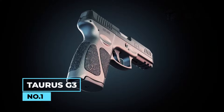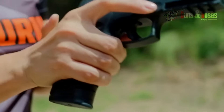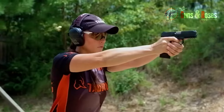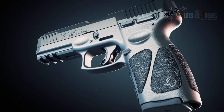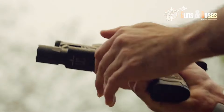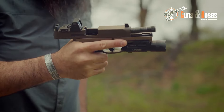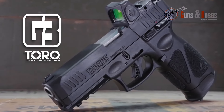Number 1: Taurus G3. The Taurus G3 is a compact striker-fired pistol ideal for concealed carry and self-defense. Despite its low price point, the G3 features many of the same features as more expensive pistols, including a textured grip, front and rear serrations, and a Picatinny rail for accessories. The G3 features a compact design that's easy to conceal and carry, with a barrel length of only 3.2 inches. Despite its small size, the G3 packs a punch with a capacity of 12 rounds in the standard magazine.